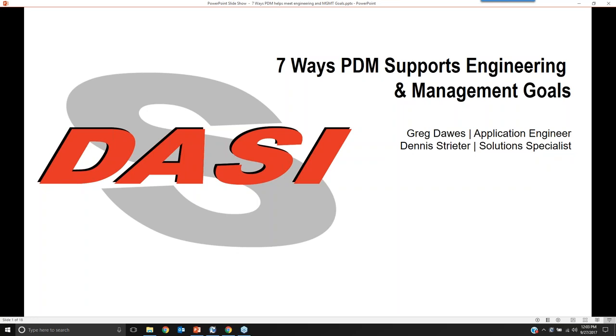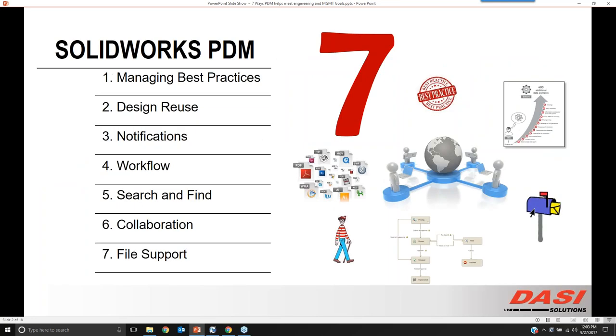Let me hand it off to Greg to get things rolling. This is going to be seven quick hits on connecting management goals with the actual features and functions in the engineering tool of PDM. The seven topics are: managing best practices, design reuse, notifications, workflow, search and find, collaboration with multiple people working on the same project at the same time, and file support — working with files outside of engineering as well as our engineering CAD data.